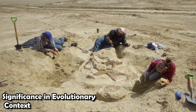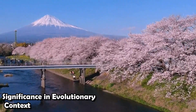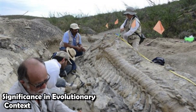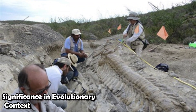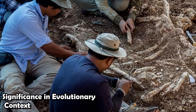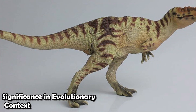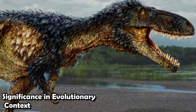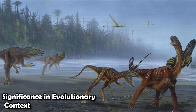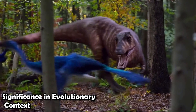Finding Qianzhousaurus not only helps us learn more about tyrannosaur diversity, but also tells us a lot about the complicated prehistoric ecosystems of Asia. Paleontologists are still piecing together the story of how these amazing animals lived and changed over millions of years. This investigation has focused on the unique features of Qianzhousaurus — an interesting tyrannosaur that stood out with its long nose and unique traits. Compared to its more famous relative the T-Rex, it was smaller and lighter, with a long, narrow mouth suited for catching smaller, harder-to-catch prey.